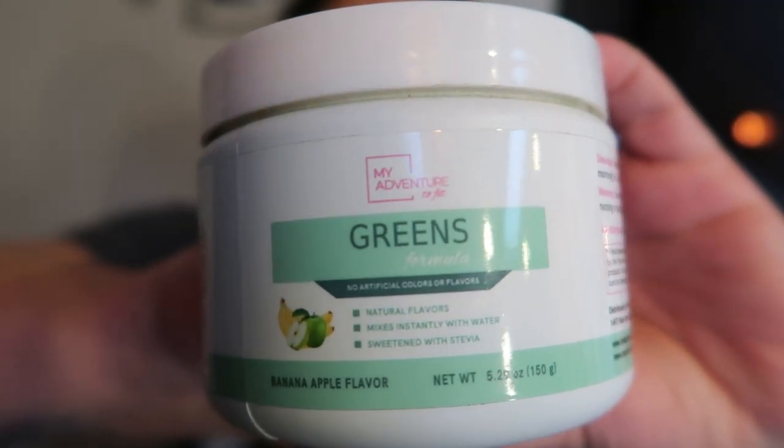I'm taking the Adventure to Fit greens in the green apple banana flavor. I've been taking these for a long time. I do eat a lot of greens, but I'm always here for making sure my body gets all the nutrients it needs in a day, and some days are better than others when it comes to greens. There are actually several ways you can take these: mix it with water, pop it in a smoothie, or dry scoop it. Be very careful when dry scooping — it takes some practice.